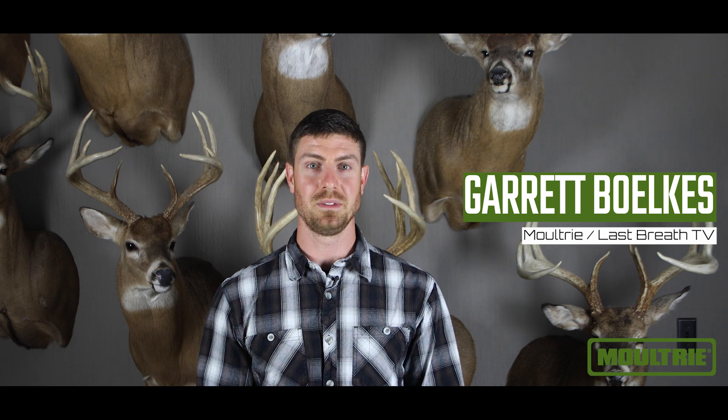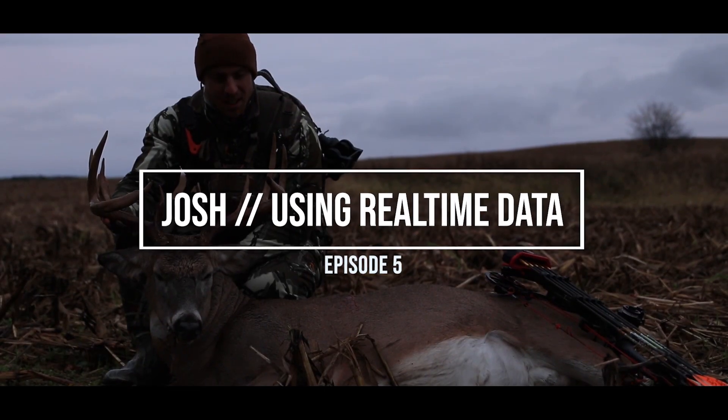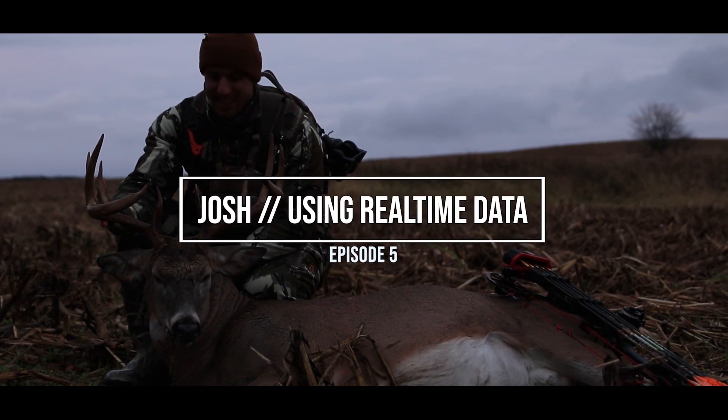I'm Garrett Volkes with Last Bread TV and in this episode of Image Autopsy we're going to look into a deer we call Josh. We're going to dive into understanding how a mobile camera can be very important, especially when talking about situational awareness.